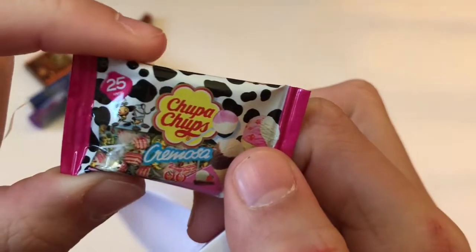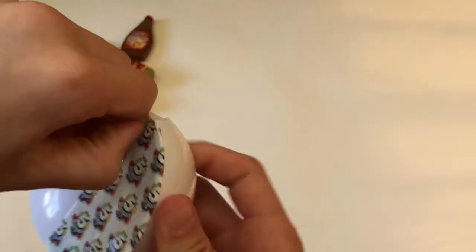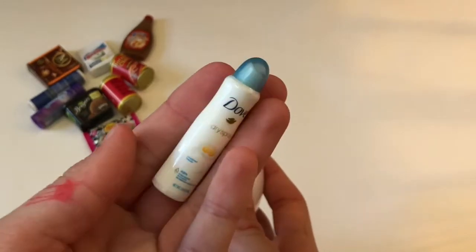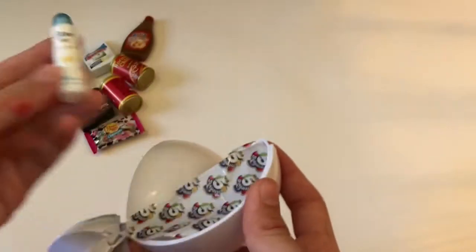Oh my — it's Dove Dry Spray Deodorant! That's so cute!